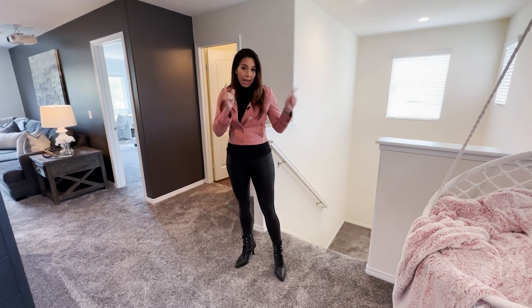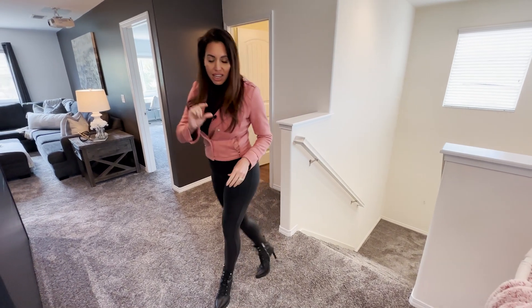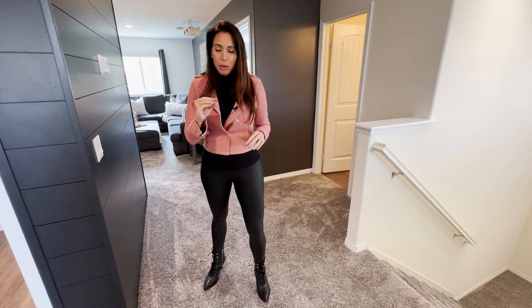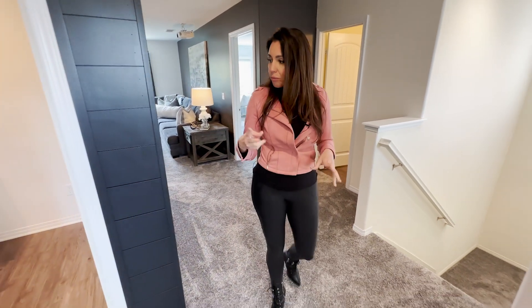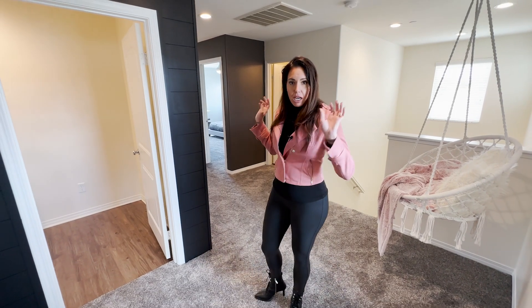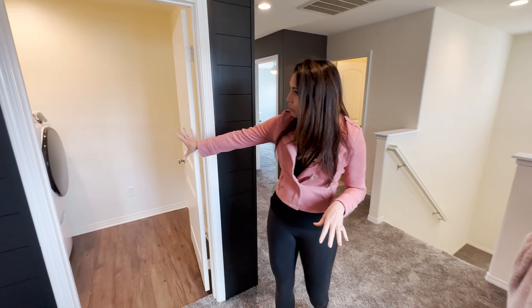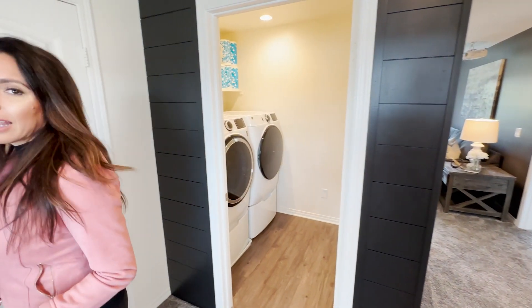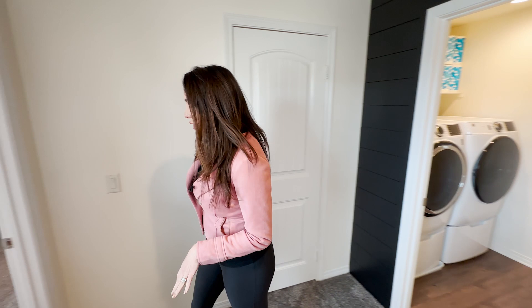Upstairs and in the main floor bedroom downstairs you have really thick plush carpet that looks brand new. You've got a really good pad under there, which is great for carpet. The upstairs features the master and then two more bedrooms. We also have the laundry room here — it's a really nice size, with the same floors as downstairs, and more storage with another closet.